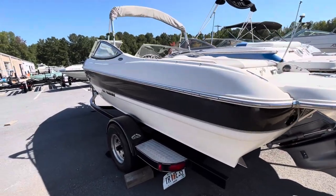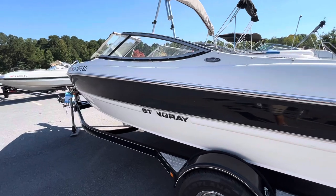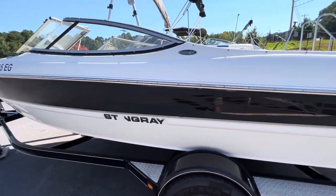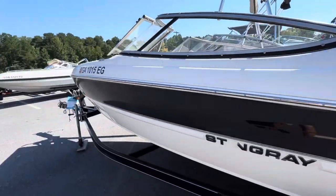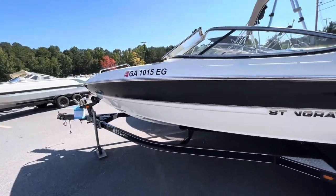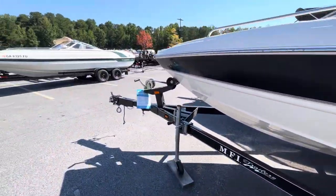Hello, Blue Evans here. Today I'm with Marietta Marine, going to be showing you the 2010 Stingray 195LR, little 19-foot bow rider, with a single axle trailer, swing-away tongue.